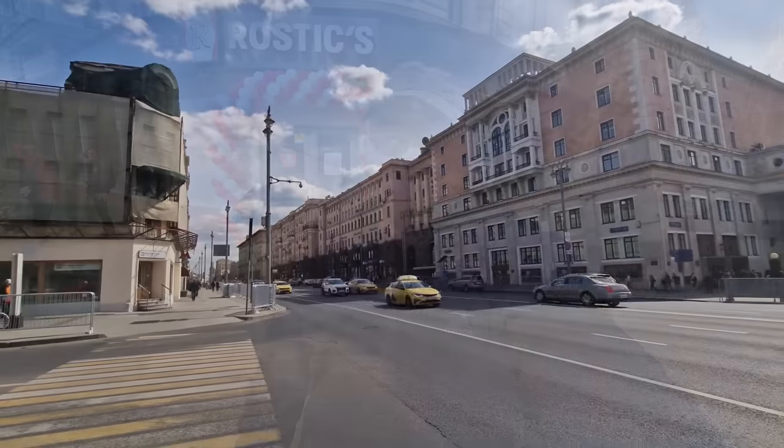Hi everybody and welcome to Traveling with Russell. Welcome to a new video and welcome to the center of Moscow. I'm only about a 10 minute walk from the Kremlin and Red Square, and we're here to check out Rostik's — the grand opening is today. I'm here a little bit early so we're gonna get a look behind the scenes of the official opening of the first Rostik's in all of Russia.